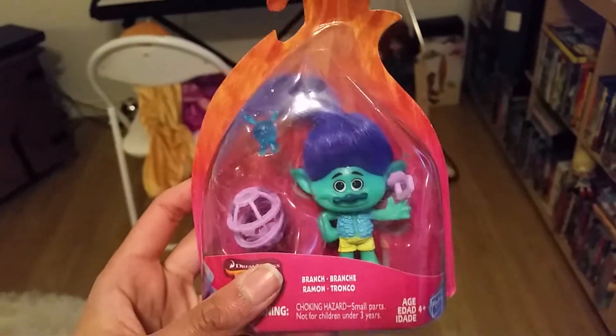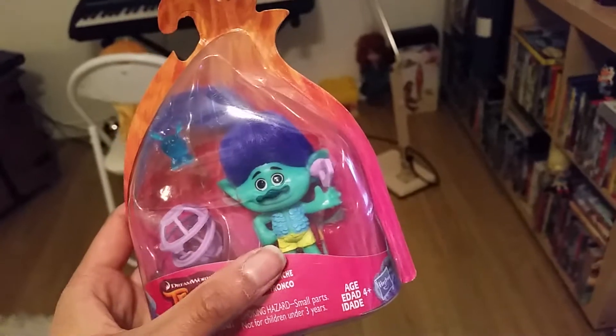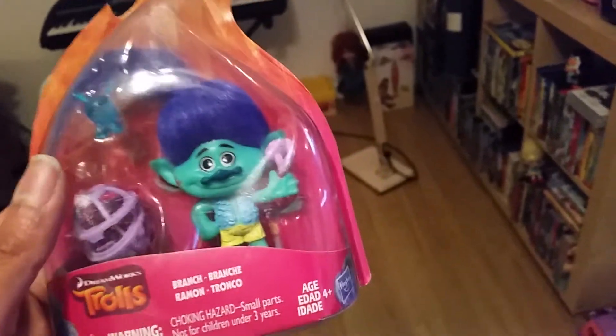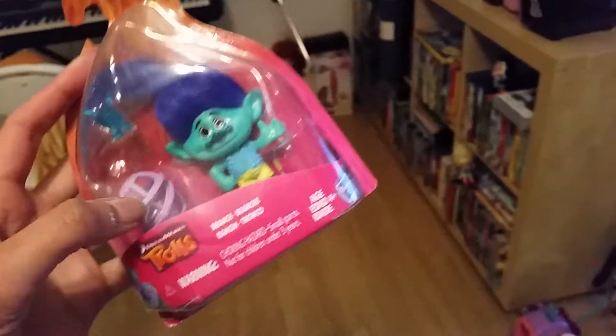Hello everyone, look who we got home today. We got home a figure with Branch from DreamWorks Trolls. I already have a figure with Poppy, but now we got home Branch. This is of course when he's happy, and that is so, so cool.